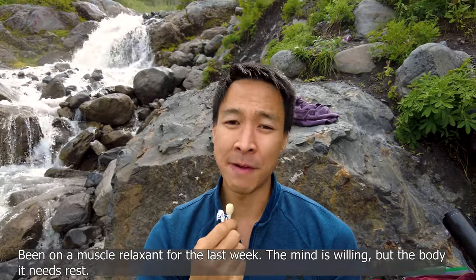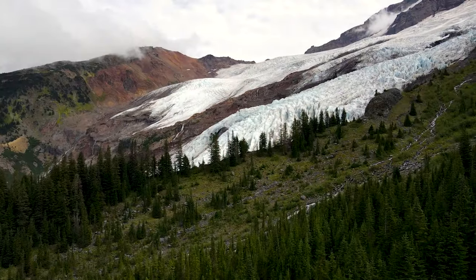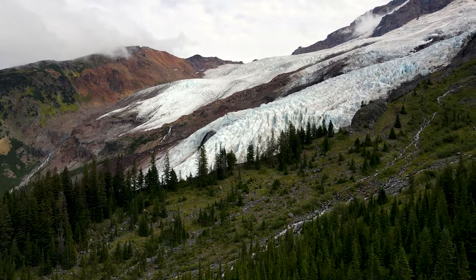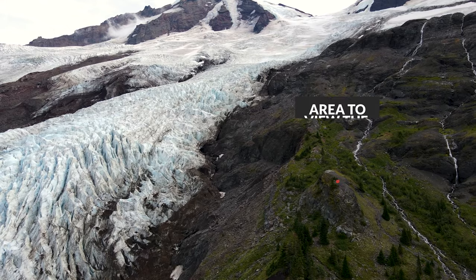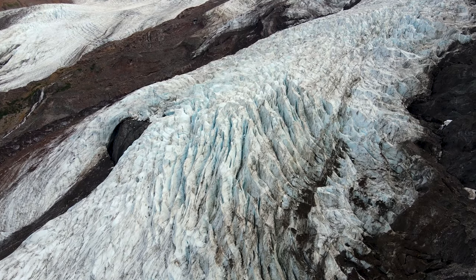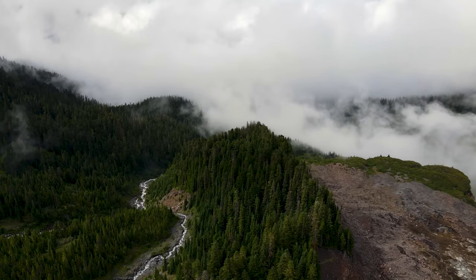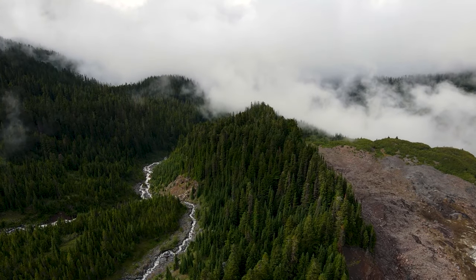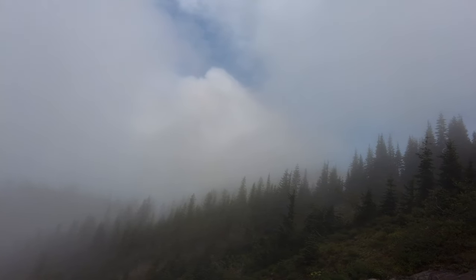So I went ahead and got my drone to take a look at the glacier — it's beautiful. We were lucky enough that the sun broke through, the clouds cleared up, and we were able to get a nice panoramic shot of the whole glacier. Right now the clouds have started to roll back in and the fog has basically covered the glacier again, making it not visible. It really depends on the weather as far as whether you'll be able to see the glacier or not.